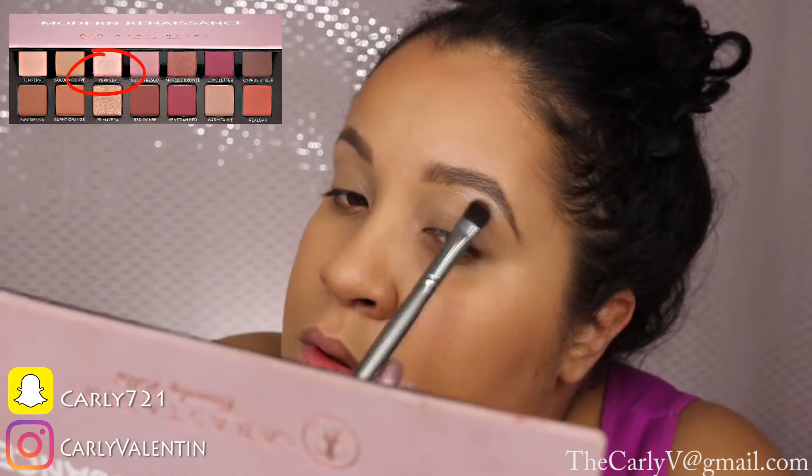Hey guys, welcome to my channel. Today I'm doing this Rihanna Met Gala inspired look. This beautiful, gorgeous look was created by Laura Arellano, the founder of Melt Cosmetics, who also used to work for MAC. I've been mega inspired by her, so I did this draping look — contouring and highlighting with blushes. I love Rihanna too. Stay tuned for the tutorial.